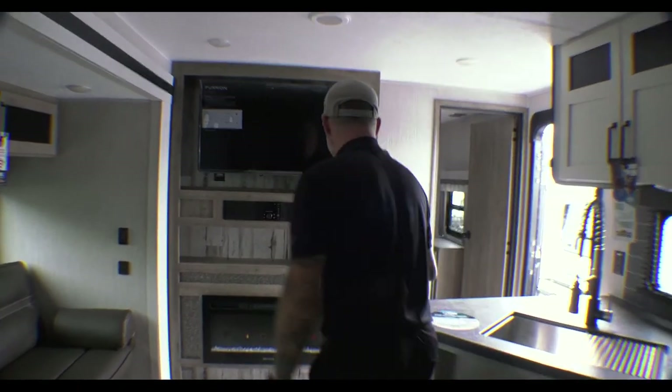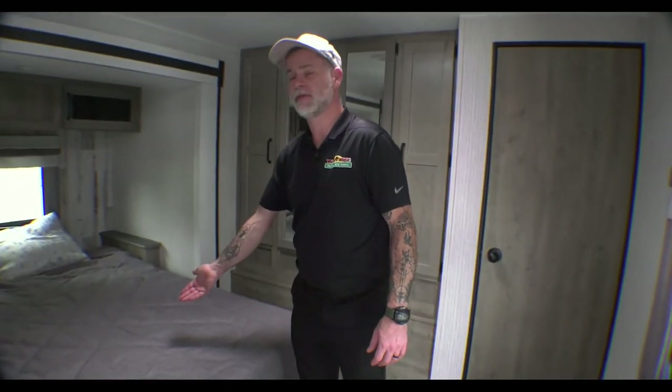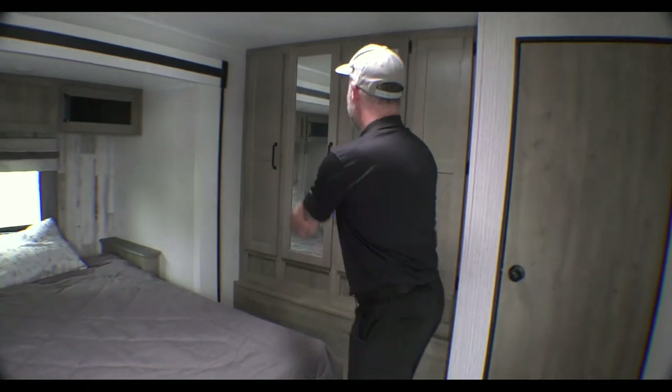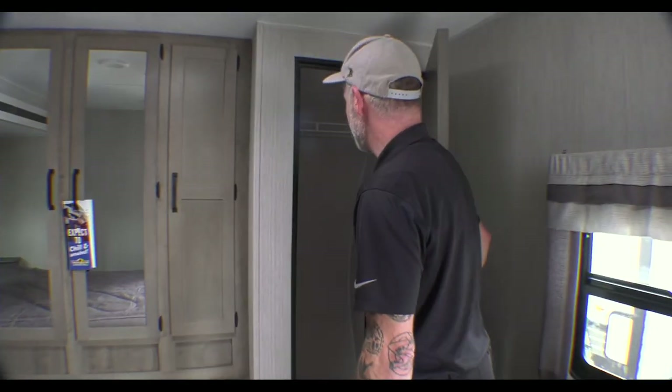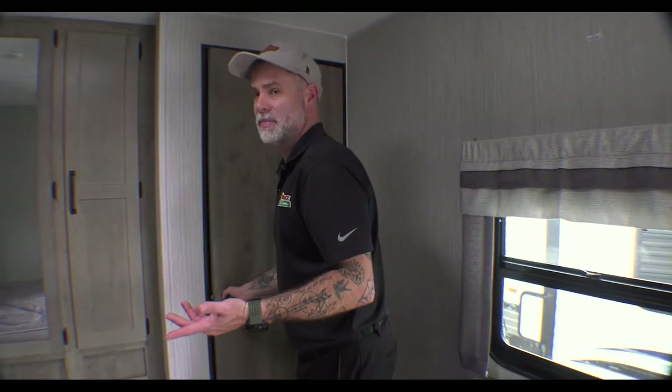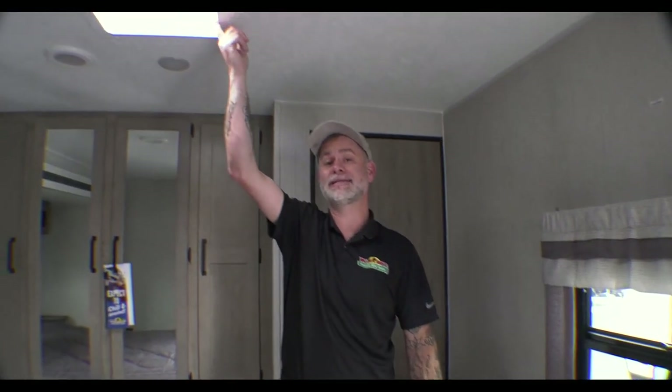Last but not least, the bedroom. You're gaining the most bedroom space for mom and dad in this unit — very similar to my old 32RKTS. The bedroom is on a slide, giving all this extra space. You've got storage underneath the bed, a very big closet, and the additional closet from outside with the washer-dryer hookup — usable as a utility closet, washer-dryer, or a mix of both. There's a bank of drawers with a TV backer for a bedroom TV, and you can also install a second AC unit given the size of the camper.